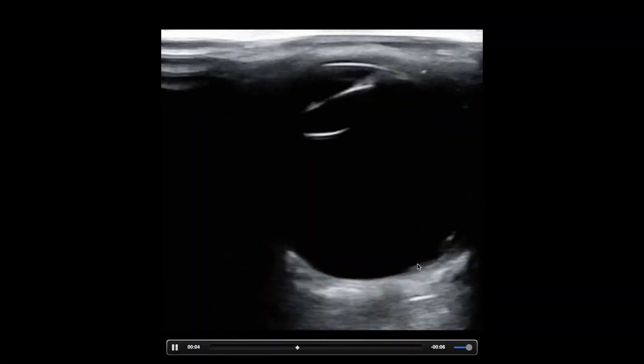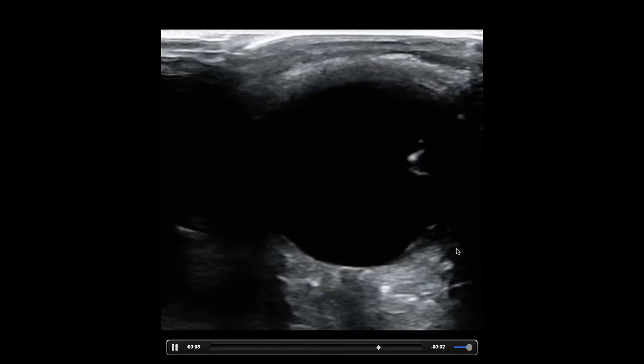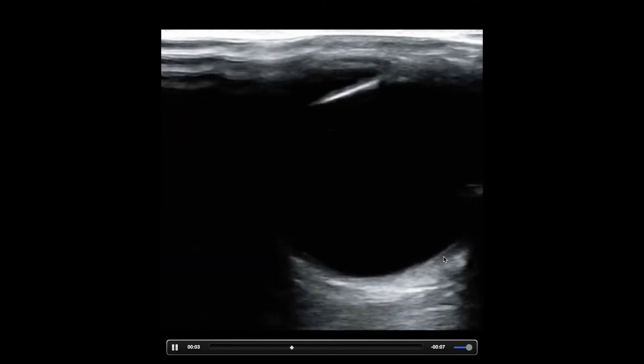What is the alternative to a retinal detachment? It's a vitreous detachment. The difference: with a vitreous detachment, that wavy line would cross the optic nerve. That's the biggest thing you're looking for. There have been a lot of studies on the accuracy, and emergency physicians do pretty well as far as specificity, and even some studies show good sensitivity.